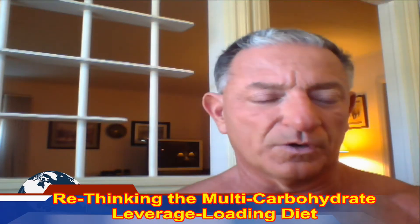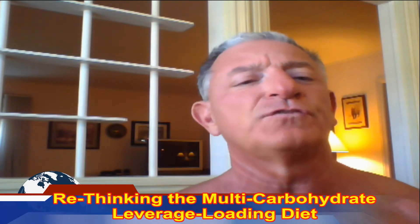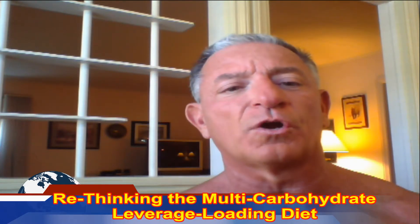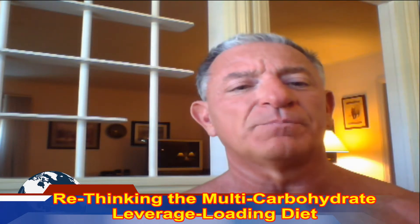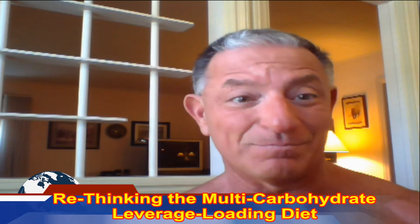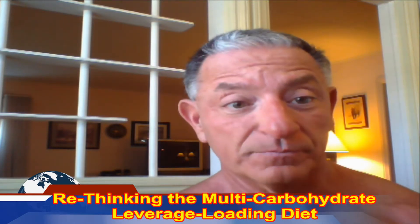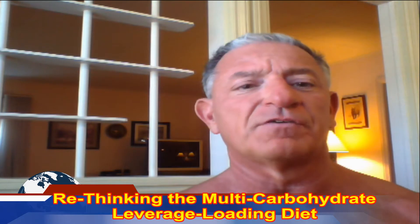I thought it was important to create another video on the multi-carbohydrate leverage loading diet, because there was confusion about how this can work for somebody gaining mass and also for somebody trying to lose weight. It's just a matter of where you start with the calories and which direction you're going — increasing or decreasing. The key is the insulin release, because both groups want to gain lean muscle, because muscle burns fat. The thermogenesis keeps body fat low on both groups. It's probably the most sound diet that's ever been developed.